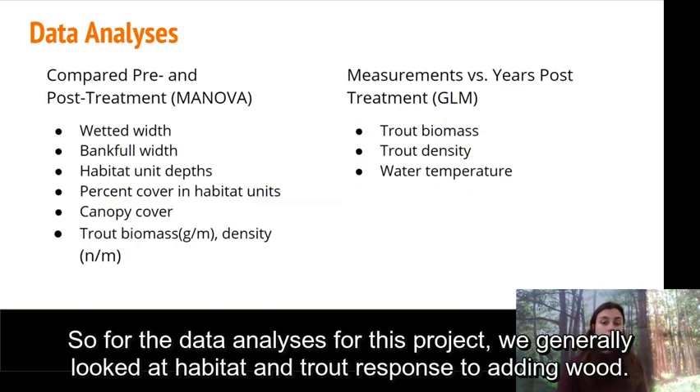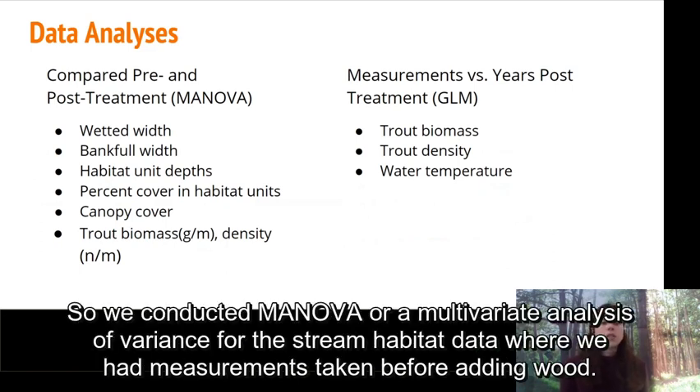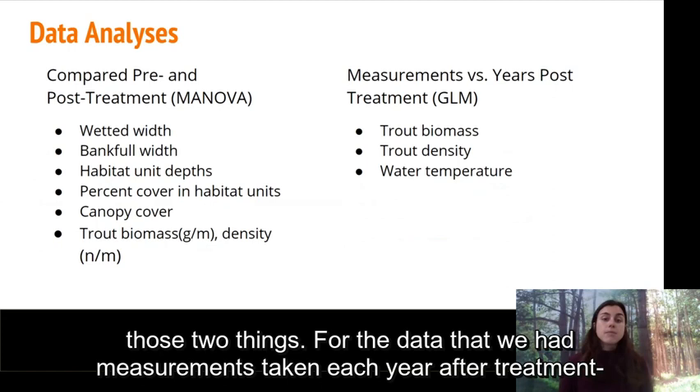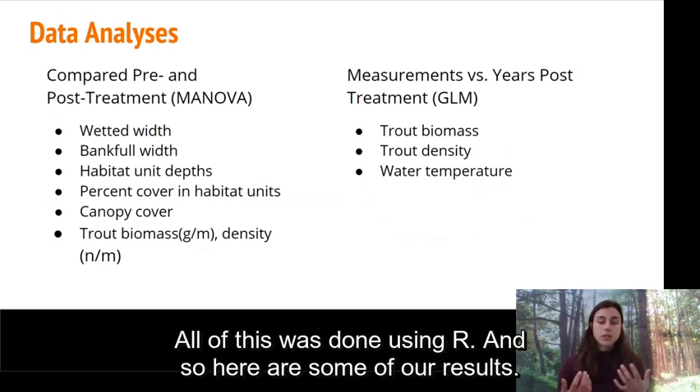For the data analyses, we generally looked at habitat and trout response to adding wood in two different ways depending on the data available. We conducted a MANOVA — multivariate analysis of variance — for the in-stream habitat data where we had measurements taken before adding wood and then the same measurements taken again six or seven years after. We also looked at trout density and biomass overall pre and post-treatment, and for data collected each year after treatment — the electrofishing and water chemistry data — we did basic linear modeling to track trout metrics and water temperature over time. All analyses were done using R.